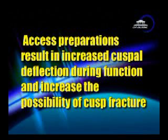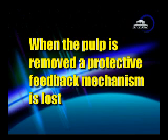Access preparations result in increased cuspal deflection because we've taken the strength out of the middle of the tooth, and it increases the possibility of cusp fracture if these teeth are not restored with restorations that give cuspal protection.